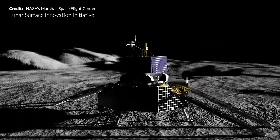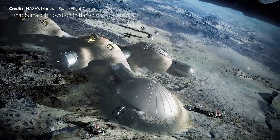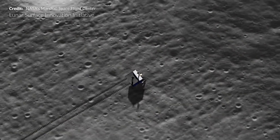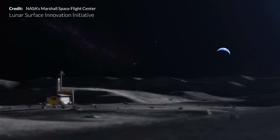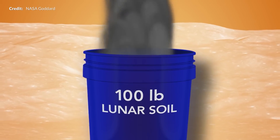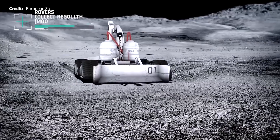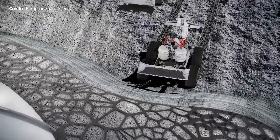NASA's Lunar Surface Innovation Initiative will develop and demonstrate technologies to use the Moon's resources to produce water, fuel, and other supplies, as well as capabilities to excavate and construct structures on the Moon.